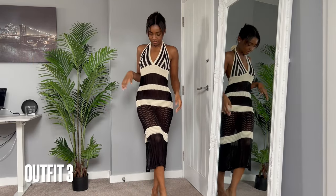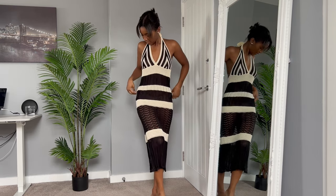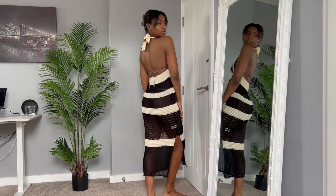For outfit number three it is another cover-up, but I love the patterns on this one. It is see-through again but I think it's quite modest and classy.